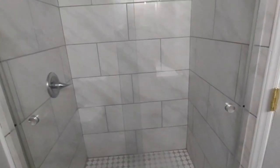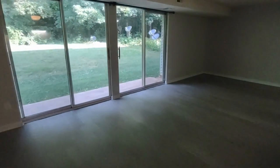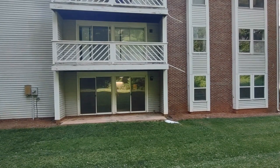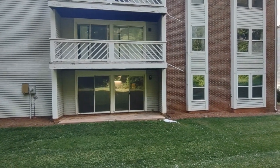And now let's go see the back of the home. As mentioned earlier, the back of the home features a very large grassy area, as well as a concrete patio.